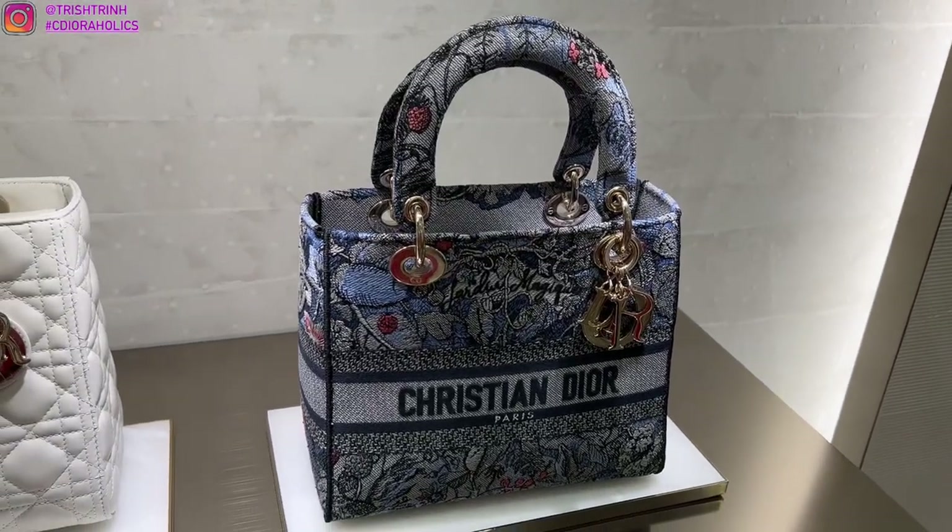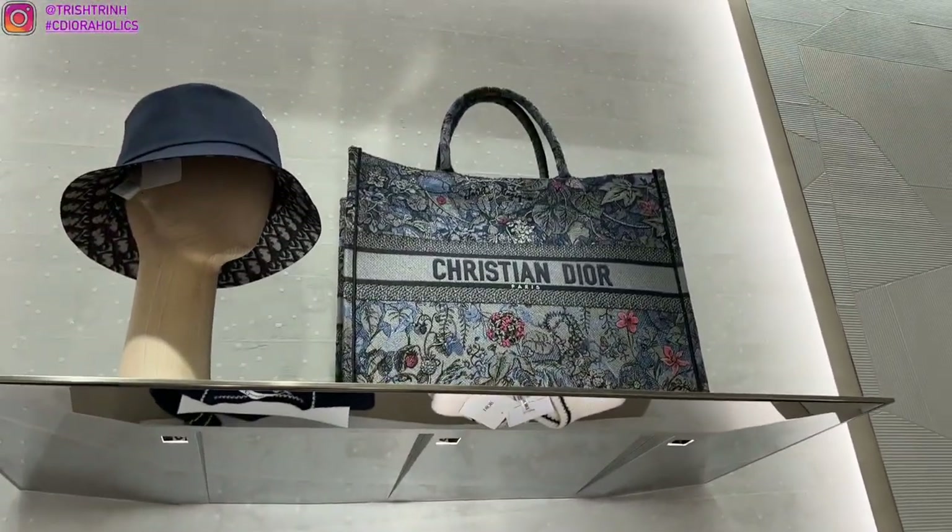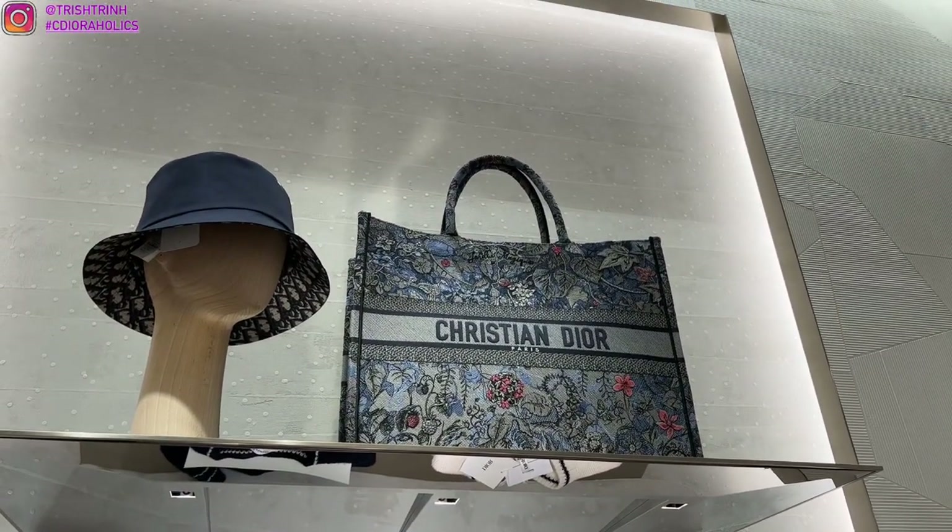Here is the blue version. If I were to choose between the blue and the pink, I prefer the pink one. There's also the matching book tote — the large book tote.